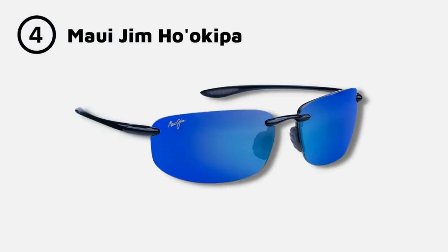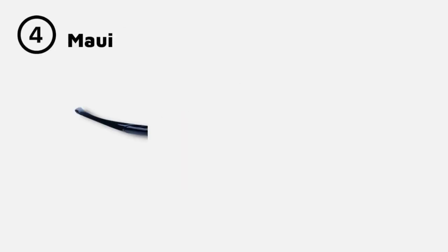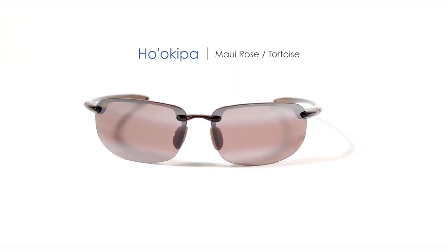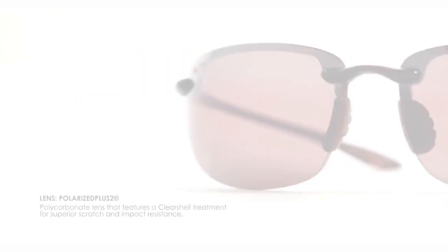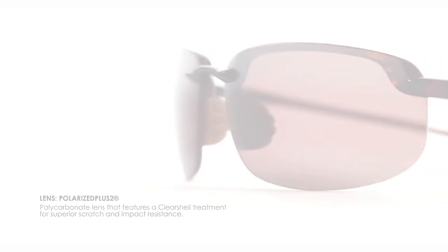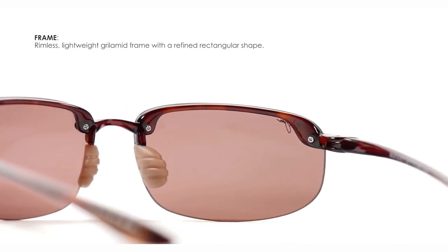Number 3: the Maui Jim Hoa Keeper. These sunglasses are polarized and feature lenses designed to enhance color and contrast, making it easier to read the greens and see the ball in flight. The sunglasses feature Maui Jim's patented PolarizedPlus 2 technology, which provides excellent clarity and color enhancement while reducing glare. The lenses are made from Maui Jim's proprietary SuperThin glass, a material that provides excellent clarity and is scratch-resistant. The lenses also provide excellent protection against the sun's harmful rays, making them a great option for golfers who spend long hours on the course.